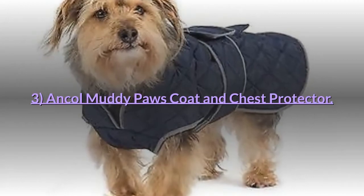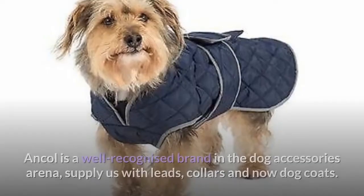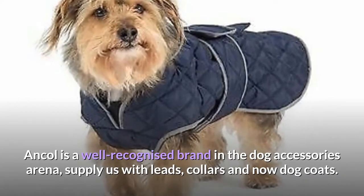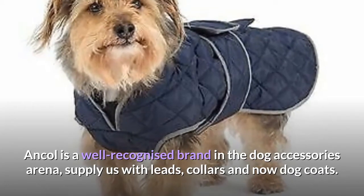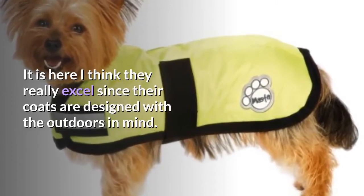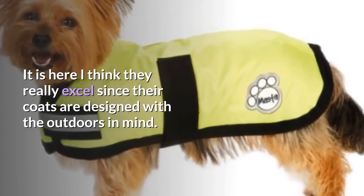Number 3: Ancol Muddy Paws Coat and Chest Protector. Ancol is a well-recognized brand in the dog accessories arena, supplying us with leads, collars and now dog coats.